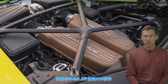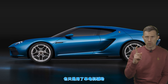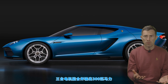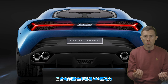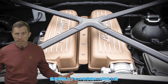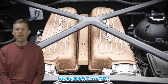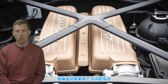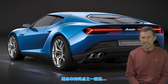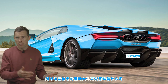The Asterion used the 5.2-litre naturally-aspirated V10 from the Huracán, supplemented by one electric motor at the rear and two further electric motors on the front axle. Combined, the electric motors produced 300 horsepower, giving an electric-only range of 31 miles. Add in 610 horsepower from that V10, and you've got a combined 910 horsepower — though as a concept car, those figures are always a little optimistic.